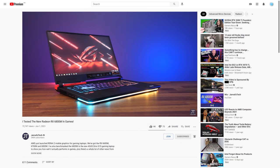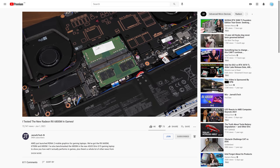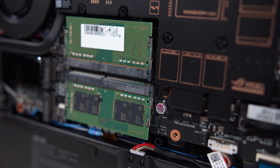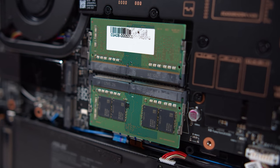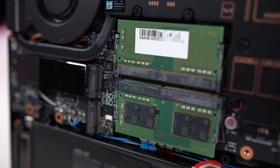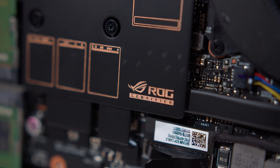Jared's Tech discovered that while the Strix G15 ships with 16GB of dual-channel DDR4-3200 memory, ASUS are using modules with slower-than-normal sub-timings, which hurts performance in some situations. As such, we've swapped out the memory for a more traditional kit with regular timings, allowing more apples-to-apples comparisons with other laptops we've tested. ASUS says the use of this particular memory kit is down to supply constraints in the current market.